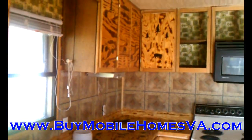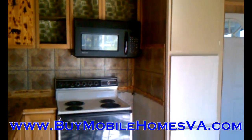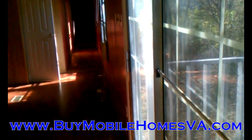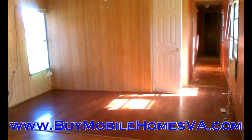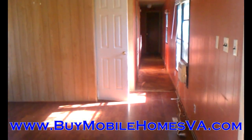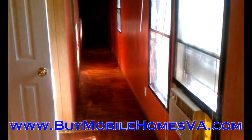We are in Shenandoah Valley Estates, and this is a three bed, one bath mobile home. We're in the kitchen right now — you can see the nice parquet floors in here. We've got a nice sliding glass door, tons of light, and lots of windows. Here's the front door. Here's the living room — we've got laminate laid down in the living room and a ceiling fan.